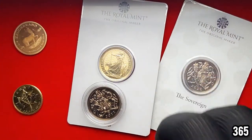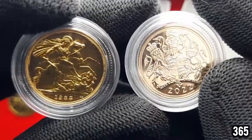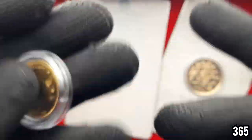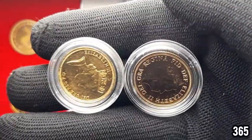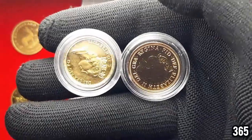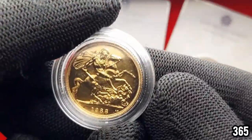Moving over here, we've got two sovereigns — one's from 1988 and one is a newer 2022. In terms of the color of the gold, I much prefer the older sovereigns; they just look more like gold as we know it. It's a shame they've moved over to this more coppery color in the modern ones, but nevertheless it's still gold.